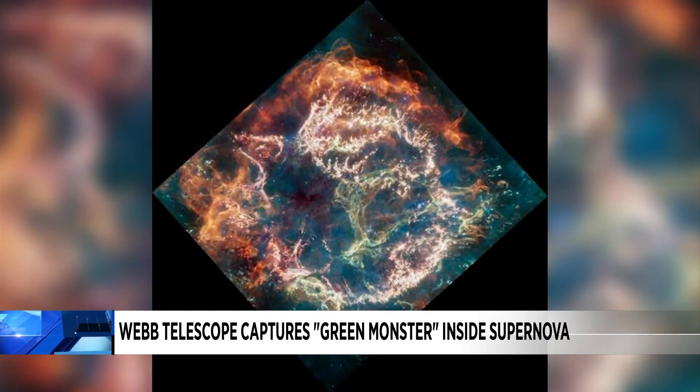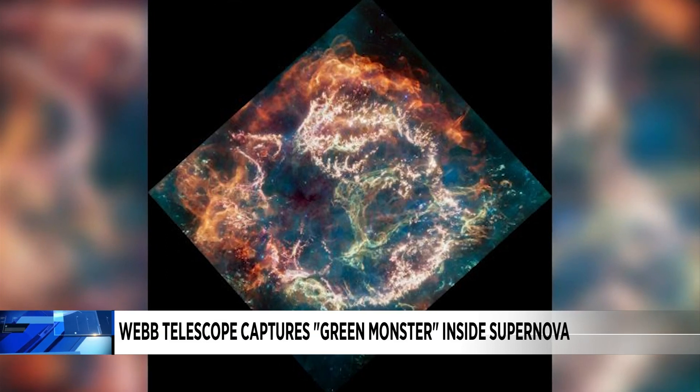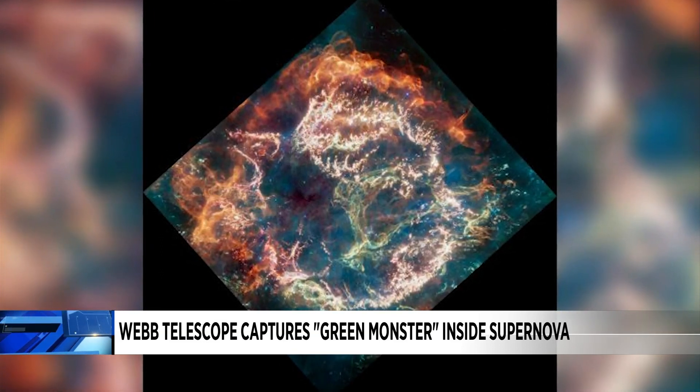Take a look at this picture from the James Webb Space Telescope. It captured colorful, never-before-seen details of an exploded star.